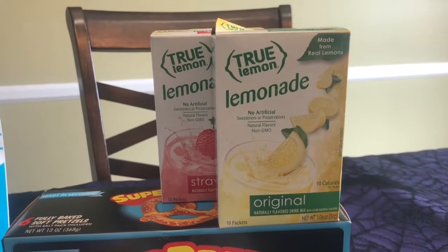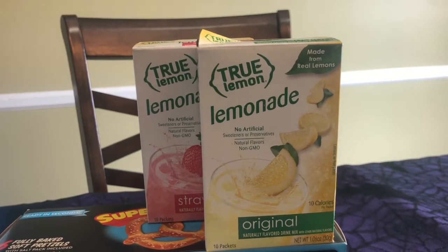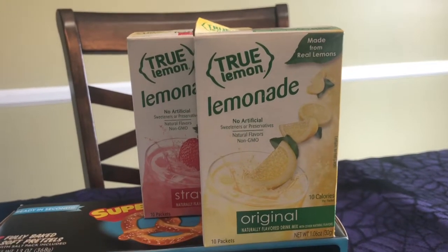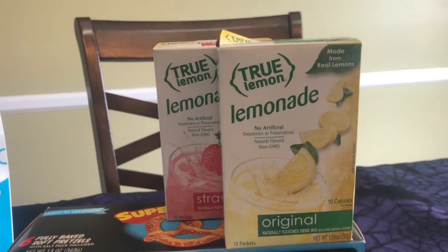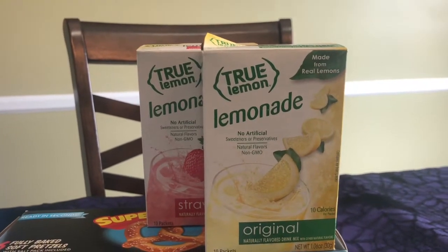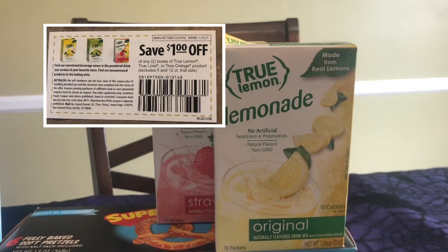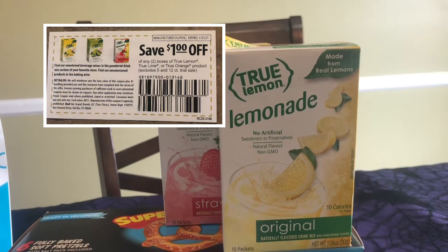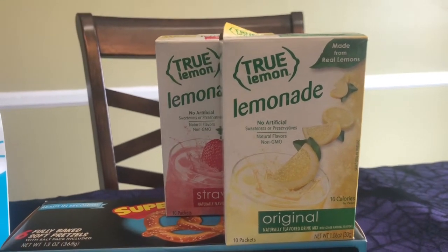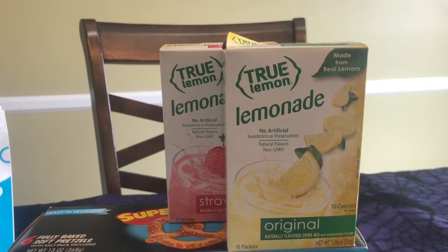I also picked up the True Lemon. You can kind of see my baby was playing with a container in the store and opened it, but that's okay. They are $1.97 each. I wrote to True Lemon a couple months back and told them I enjoy their products, and they sent me an envelope full of coupons that I've been using. I had a $1.02 coupon and an $0.80 Ibotta rebate — $0.40 for each box. So after the coupon and the rebate, these were $1.07 each box.